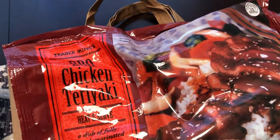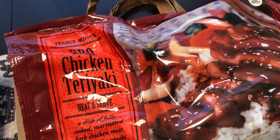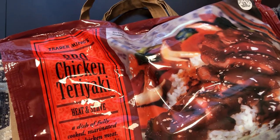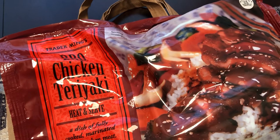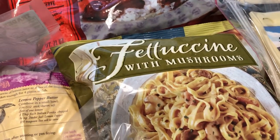Howard told me his mother likes raw whole cashews, so I picked some up for her to snack on while she's here. For Howard and I to eat at another time, I also got this barbecue chicken teriyaki from the freezer section. I really like it a lot — I haven't bought it in a while but I remember enjoying it.